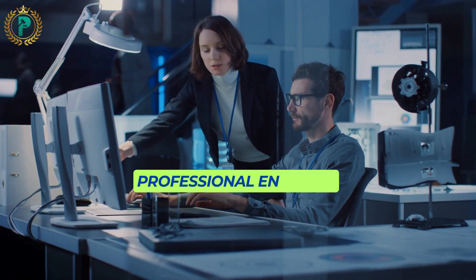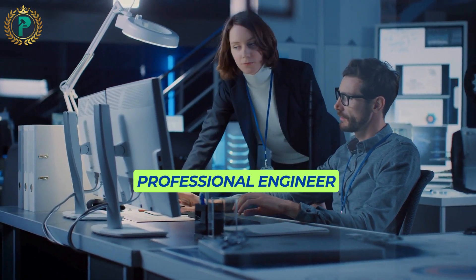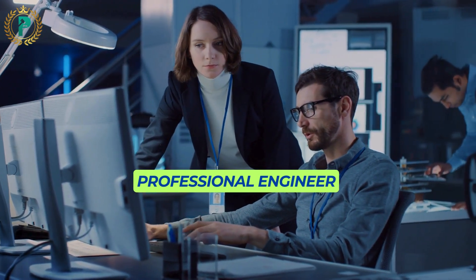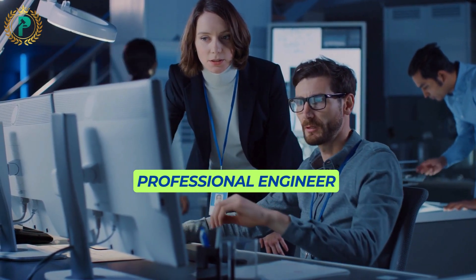Starting with Professional Engineers, they hold a four-year Professional Engineering degree accredited and recognized by Engineers Australia, focusing on overall systems, developing new engineering practices, and applying leadership skills.